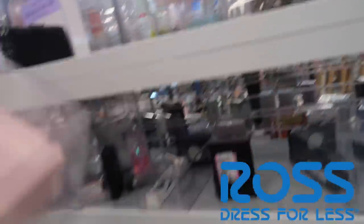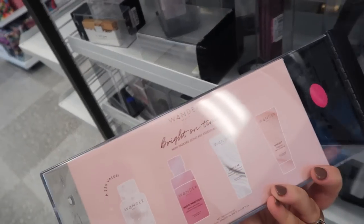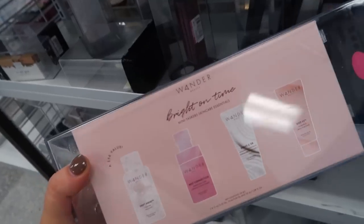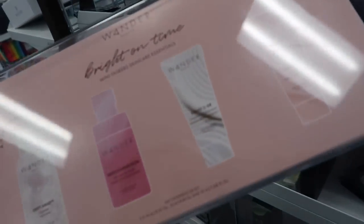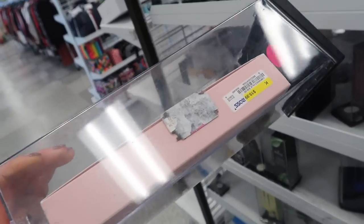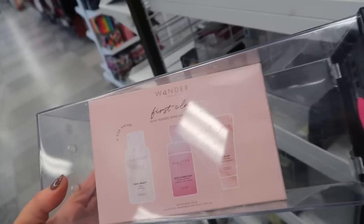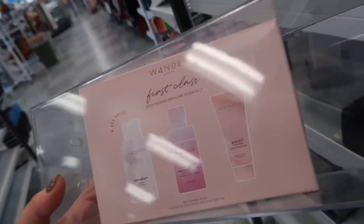Ross has some really cute little Wonder Beauty travel sets here. This one is the Bright on Time Mini Tasker Skincare Essentials — it's nice that they have been getting a lot of Wonder Beauty because we never really see it at the other discount stores. This has minis of their cleanser, toner, a vitamin C, and the Dive In moisturizer, for $19.99, originally $56. And this one is also part of that collection — it's called First Class Mini Taskers — which has the cleanser, toner, and the regular moisturizer, for $14.99.